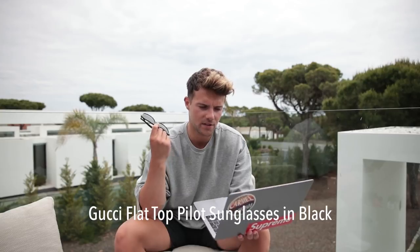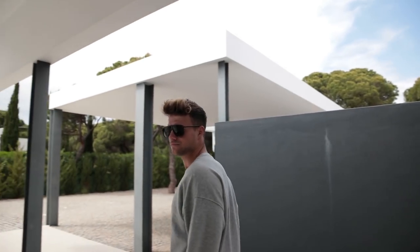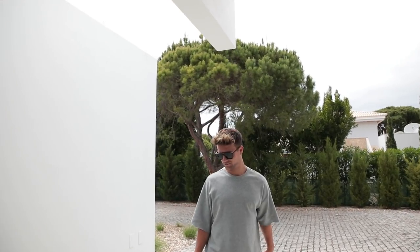Next up we have a pair from Gucci — these are flat top pilot sunglasses in black, coming in at £165. These are probably my second favourite pair today. I really enjoy the classic pilot shape; I think they're very classy.